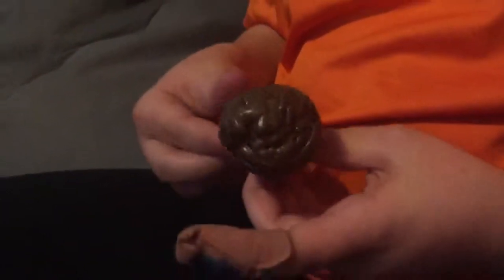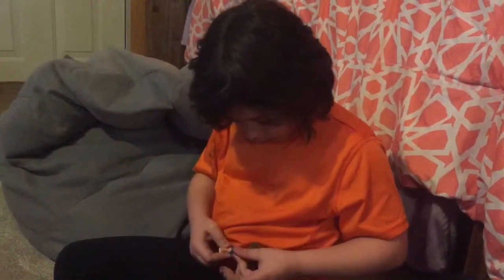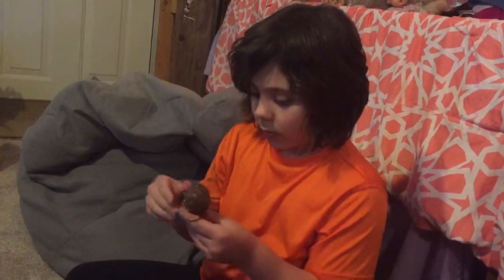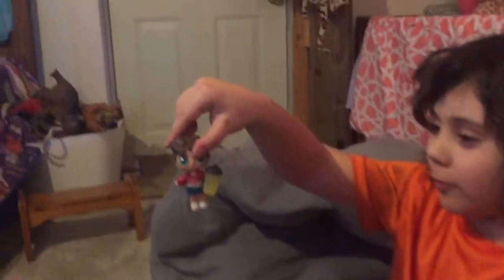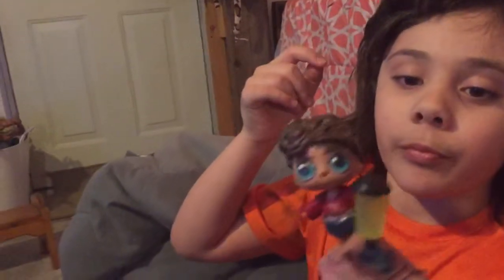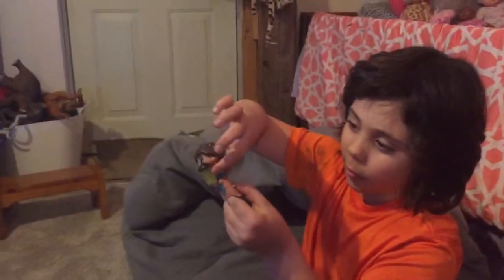We gotta get it up close. This is our LOL. Hold him by the feet, show the hair. And if you're wondering why the bottles have these things, it's so that the hands can hold them. Bye-bye!